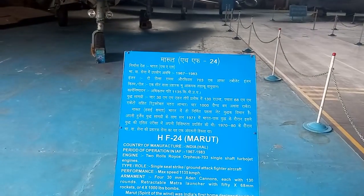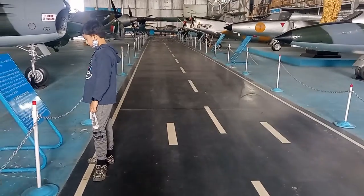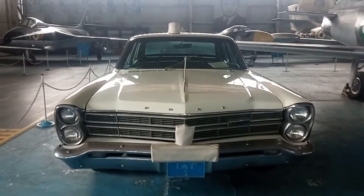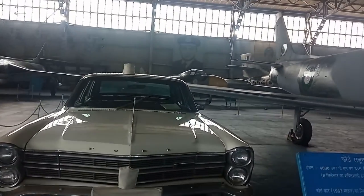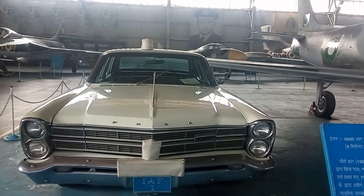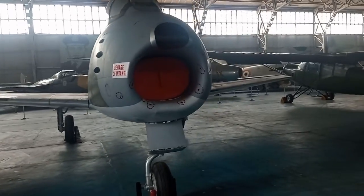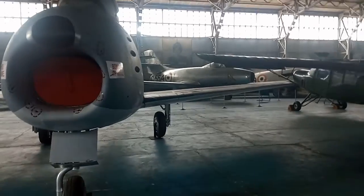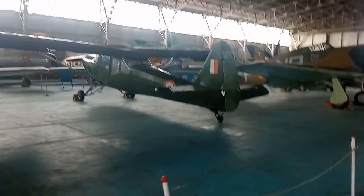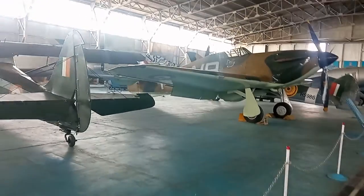You can see that the whole runway-type layout is made here. This is an IAF car — a Ford car which was used in 1969 in the Indian Air Force, made in the USA. From here you can see jet planes and flying planes on display. It is a very good place.